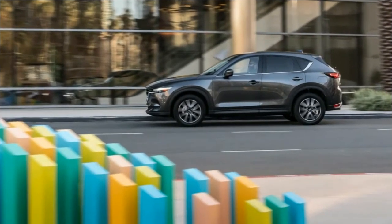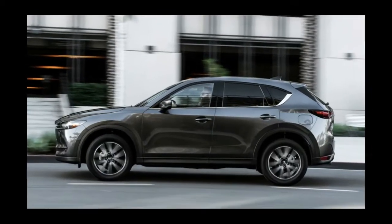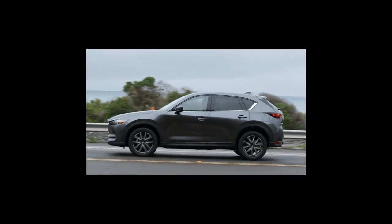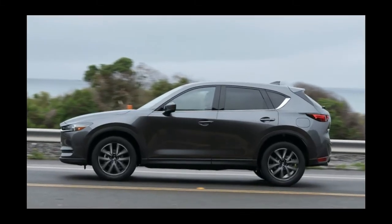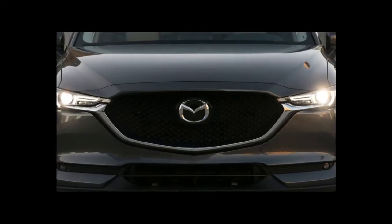Every CX-5 now has a leather-wrapped steering wheel and shift knob, and a blind spot monitor and rear cross-traffic alert become standard. The base model adds a host of active safety options, including adaptive cruise control and lane-keeping assist.